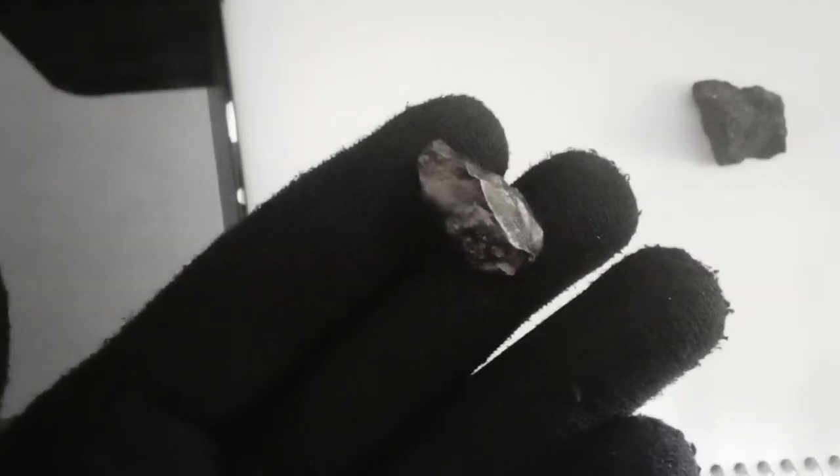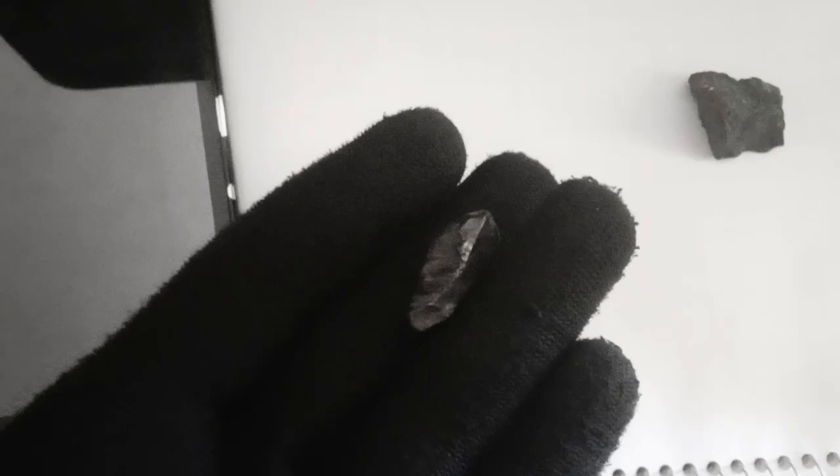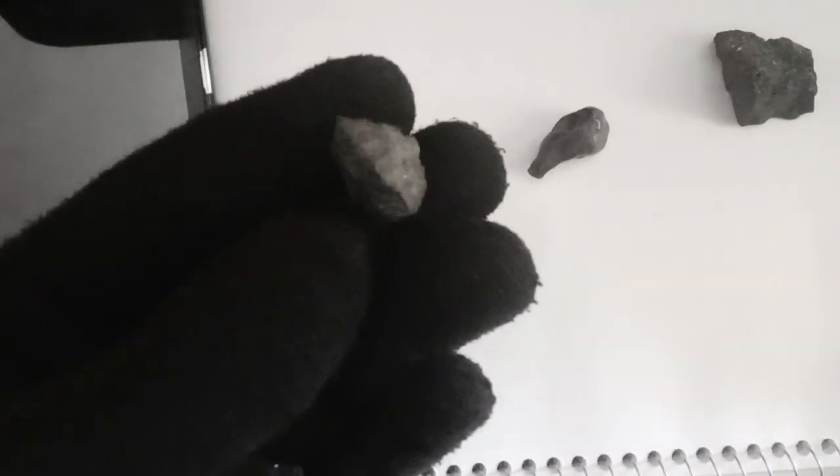Natural black diamonds originate from the Earth's depths, shaped by natural forces during their formation process. Their scarcity and limited availability contribute to their rarity. Natural black diamonds display a range of colors, including black, gray, and brown. Some may even contain metallic inclusions that enhance their aesthetic appeal.